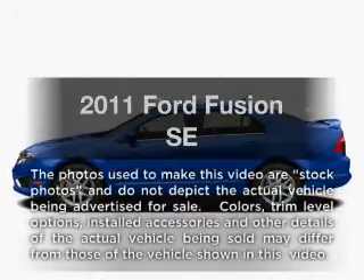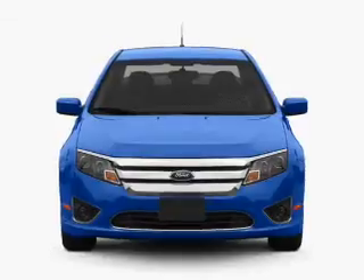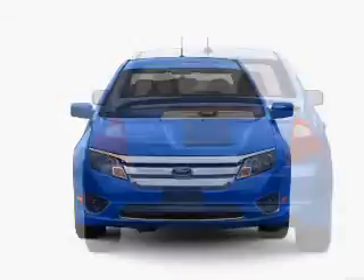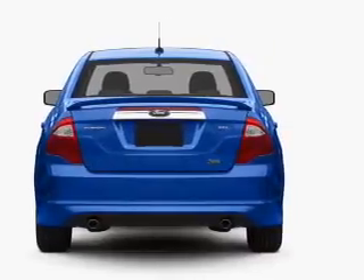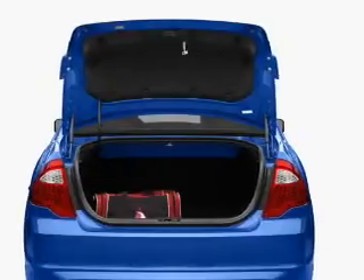Imagine yourself in this 2011 Ford Fusion. Travel the roads in style and comfort in this great vehicle, with an efficient four-cylinder engine connected to a smooth shifting transmission. Stand out from the crowd with premium wheels. The anti-lock braking system will help deliver you safely to your destination.